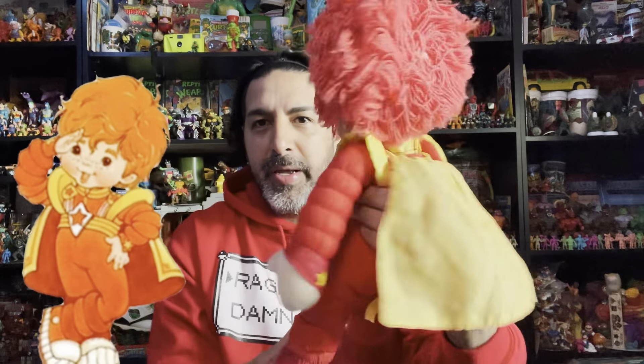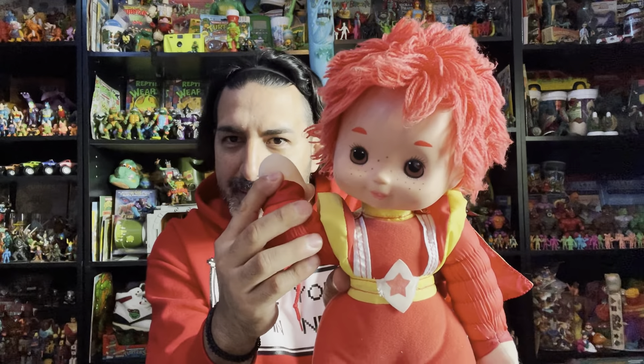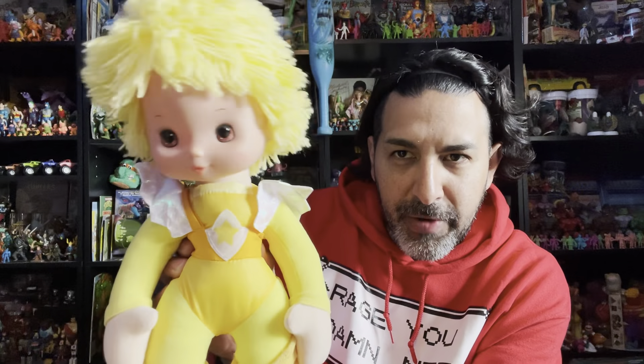Here we have Red Butler. Red Butler is definitely the smooth talker, full of charm. Check him out — he can smooth talk anyone. Here we have Patio Green, the lively one, the mischievous one. And for those of us that like the color yellow, we have Canary Yellow — she's cheerful and optimistic. Wow, check out that outfit, look at their hair!